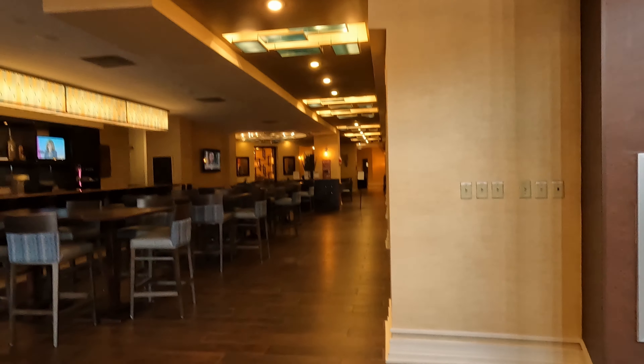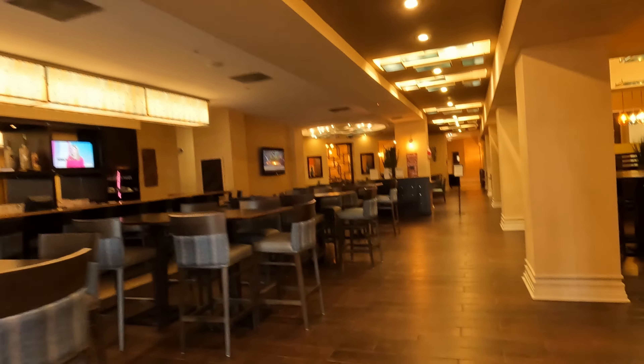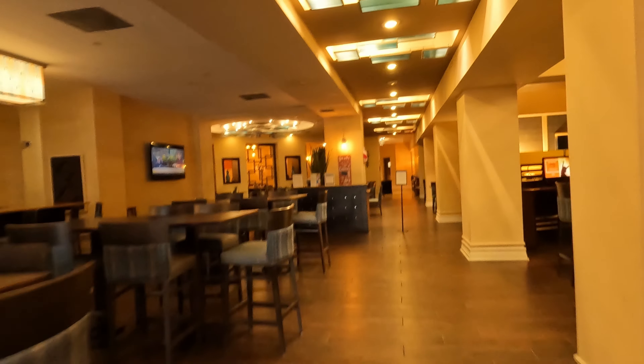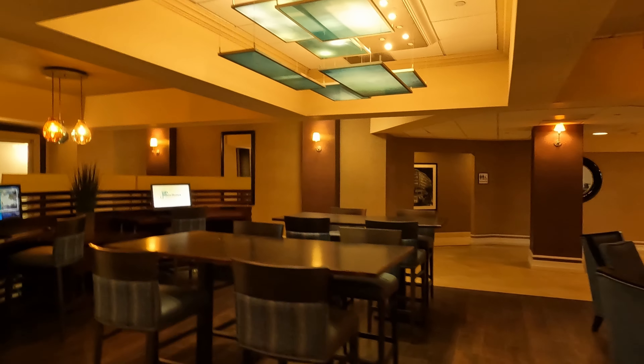There's a nice little restaurant here, a little business center, and the restroom is over there.